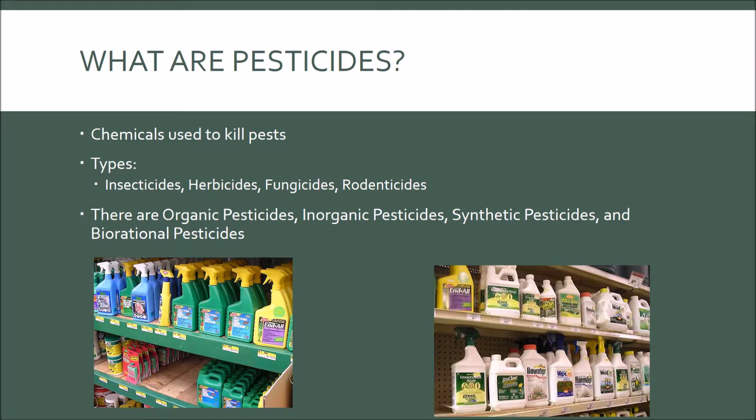Some common types of pesticides are insecticides, which kill insects, ticks, and mites; herbicides, which kill weeds and other invasive plants; fungicides, which typically kill mold and mildew; and rodenticides, which kill mice and rats.